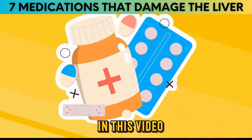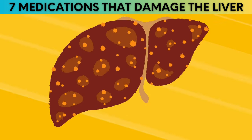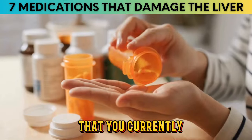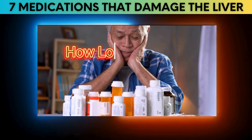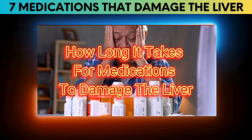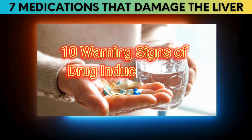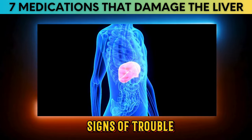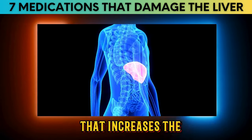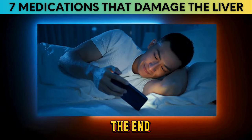In this video, we are going to talk about 7 popular medications that have been most linked to liver damage. We will also talk about how long it takes for medications to damage the liver, and 10 warning signs of drug-induced liver injury, because with the liver, it is always better if signs of trouble are caught early, as that increases the chances of addressing the issue and preventing liver failure.